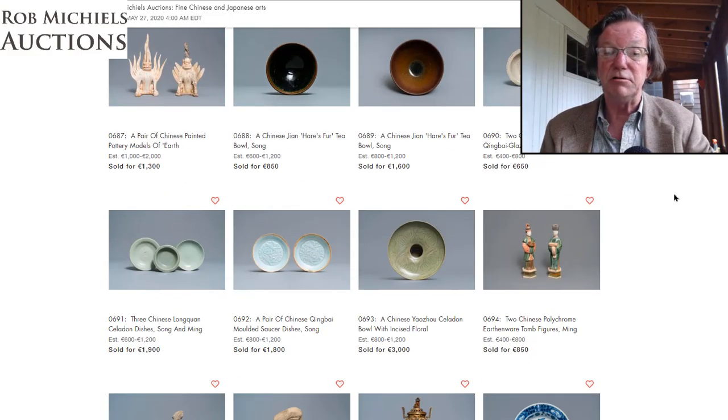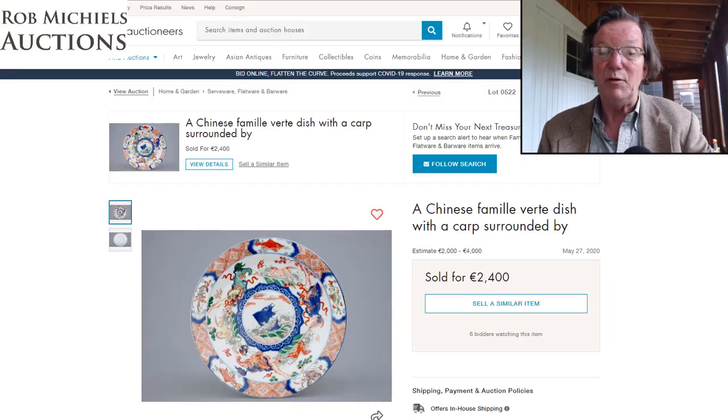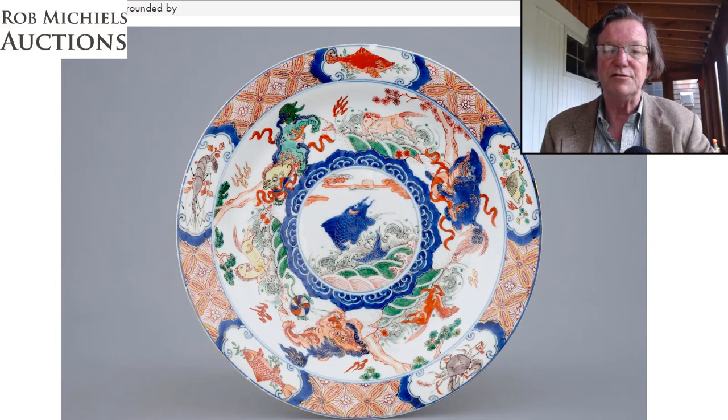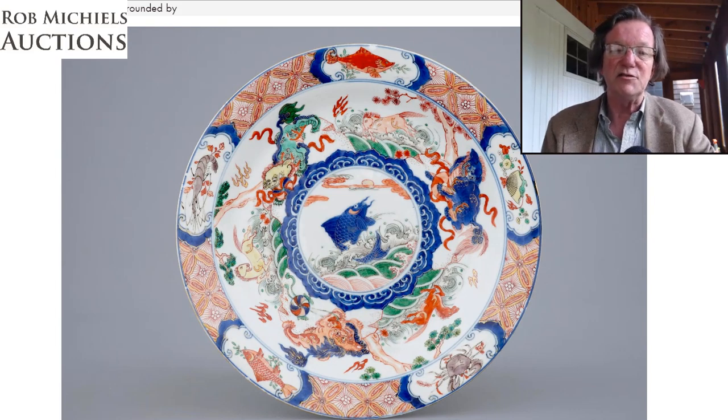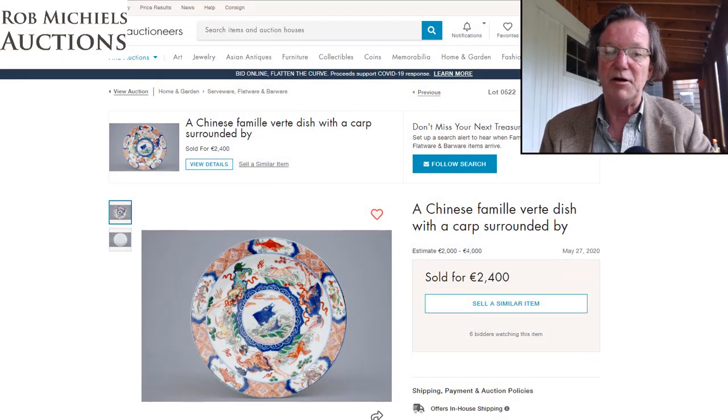One of the pieces we talked about last week was this plate. It went for 2,400 euros — about $2,700 — with a 2 to 4,000 euro estimate. I thought this was one of the great buys of the day: a very pretty plate in nice condition with evocative decoration featuring fish, horses, and sea creatures. It brought in the low-to-mid range of its estimate.